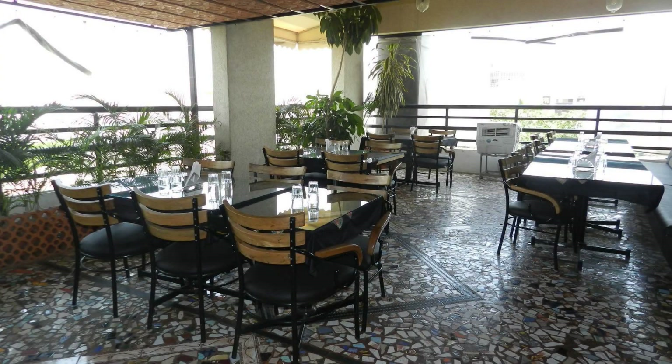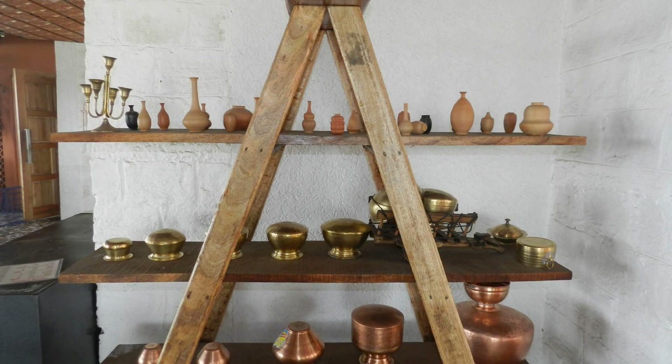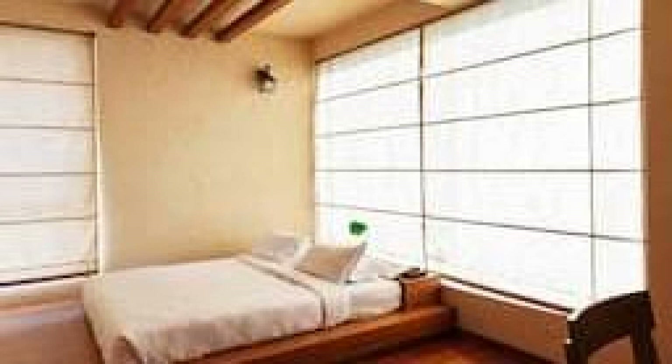Hello everyone, welcome back to my channel. You are now watching the three-star hotel. In this hotel, three types of rooms are available. You can book online on agoda.com and enjoy. To see more than 100 reviews of this hotel, you can go to agoda.com.